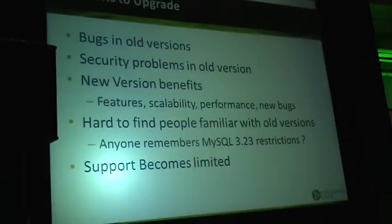One reason is, of course, bugs in the old version. You run into a bug, and chances are you want to upgrade. Security problems in the old version are another reason — I put them separately because bugs are something which hurt us right now, like your MySQL started crashing.